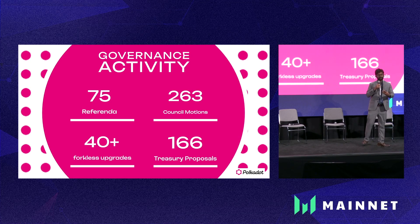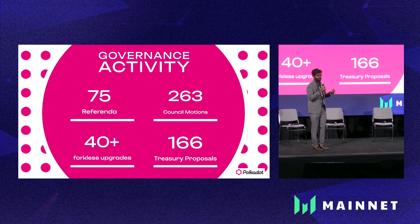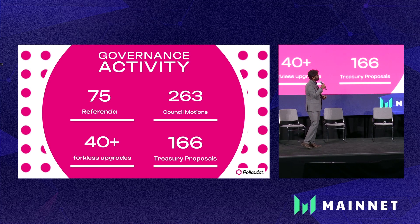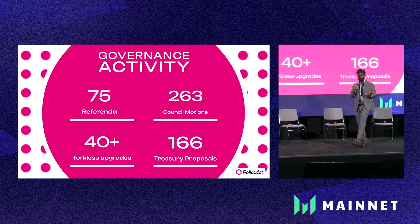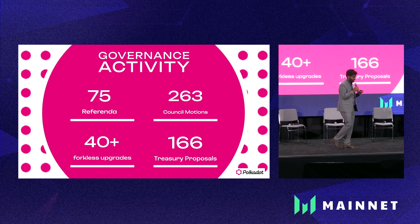Think about it — a blockchain that is continuously improving itself without splitting the network. It can keep doing it through governance; it's powerful enough to execute many upgrades in the future. All of those have to be voted upon. There have been 75 referenda, 263 council motions, and a lot of governance activity happening in Polkadot. Some of them were controversial — there's never a boring day in the governance channels.